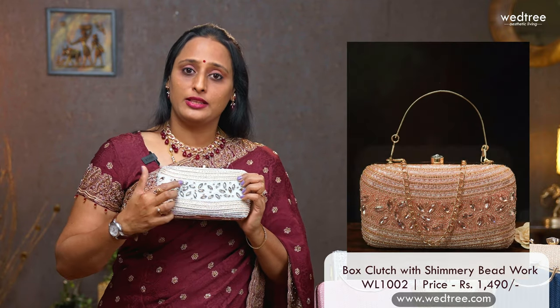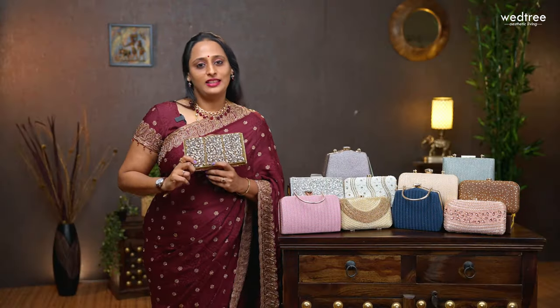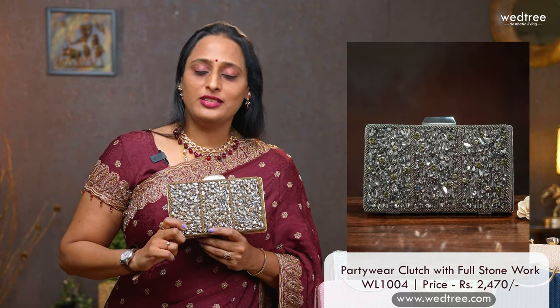One more in box style clutch — this comes with heavy pearl work embellished with zardosi and stones. This comes in 4 colours and is priced at $1490. The final one in this category is this antique style box clutch that comes with heavy beadwork and cutwork stones, making it a perfect party accessory. This comes in 4 colours and is priced at $2470.